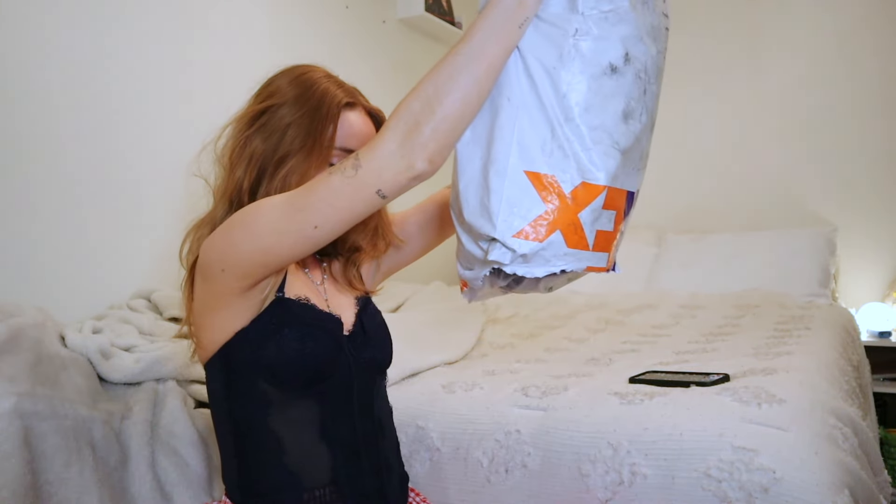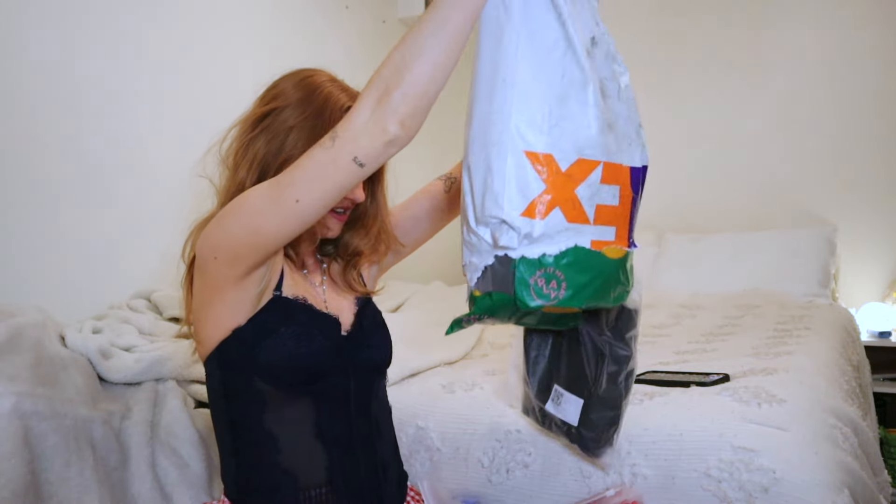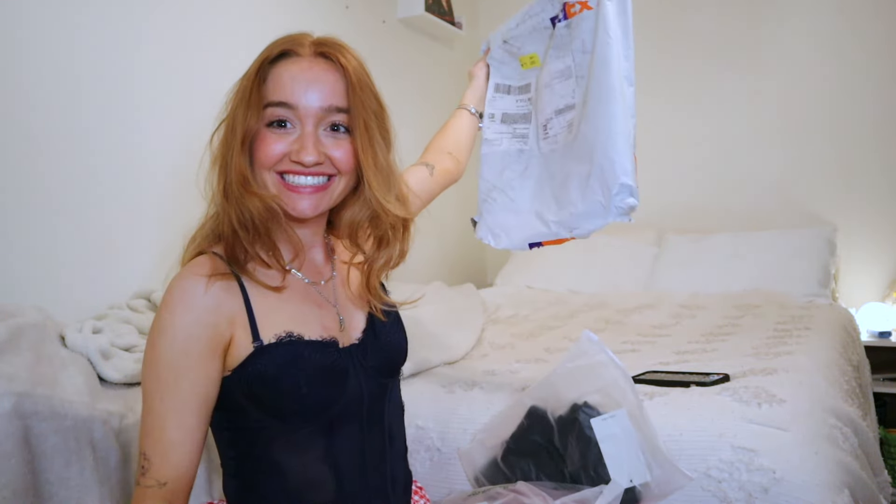For this clothing haul we're gonna be leaning more towards summery items and summery pieces, because when I look at all the stuff I got, I just envision summertime wearing this in the sun and living my best life. Alrighty, let's dig into this — I'm so excited. I don't know if you could tell, but this bag is bigger than my head. We got a lot of goodies to go through.